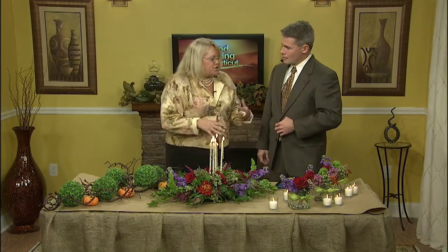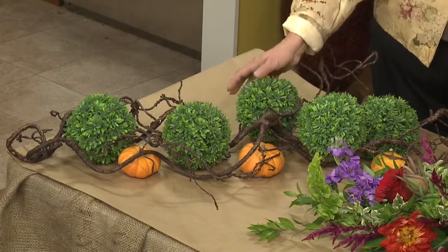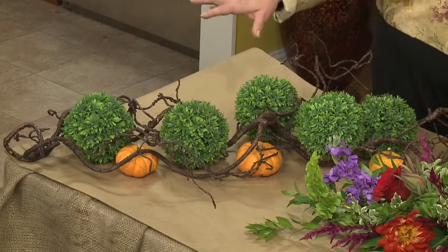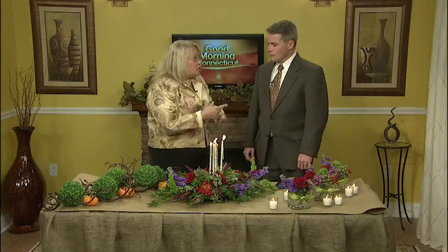If you have allergies, some people say no flowers because of that. You can do things that are artificial that'll go down the center of your table — artificial grapevine, little green orbs, pumpkins. You can put artificial things on the table and it won't bother people with allergies, and you can use them year after year, which is fun.